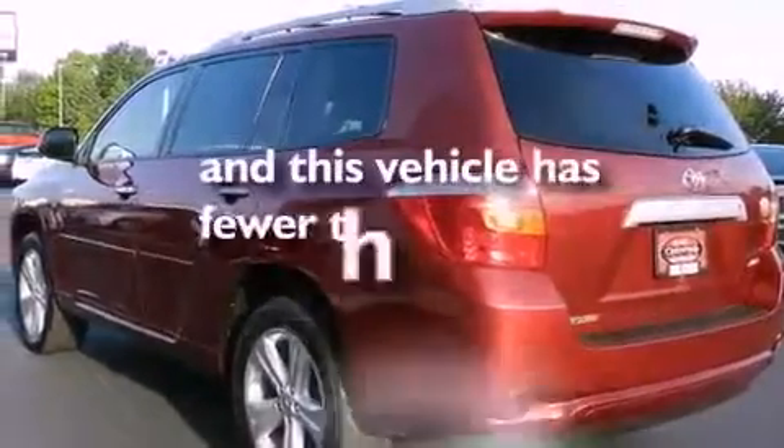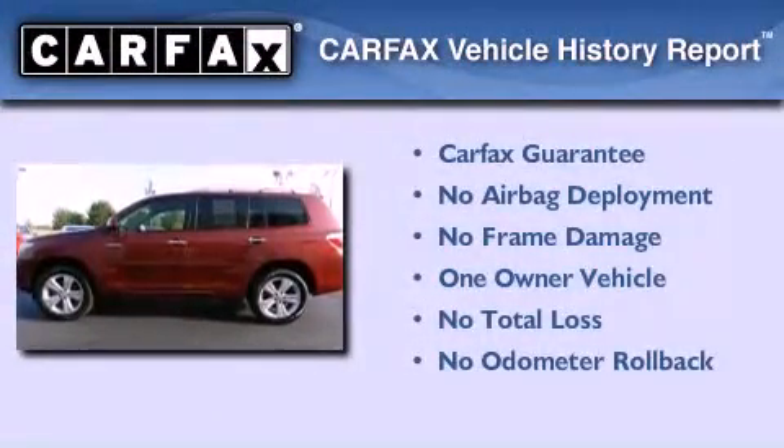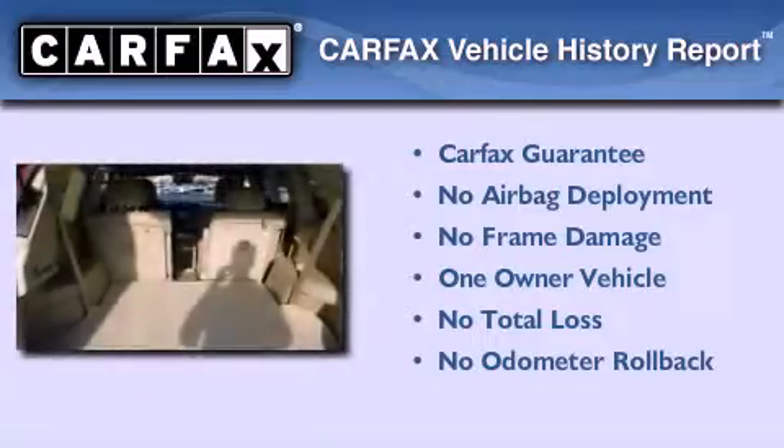This vehicle has fewer than 21,000 miles on the odometer. This crossover has had only one owner, and it qualifies for the Carfax buy-back guarantee.